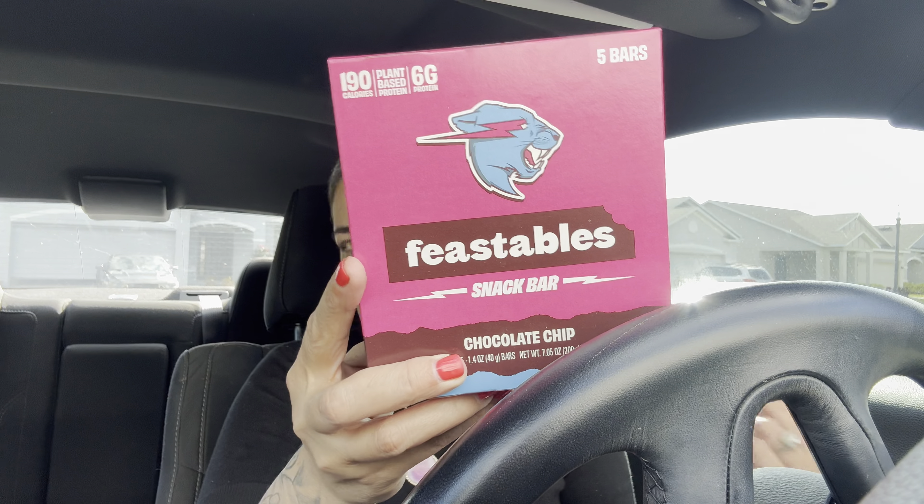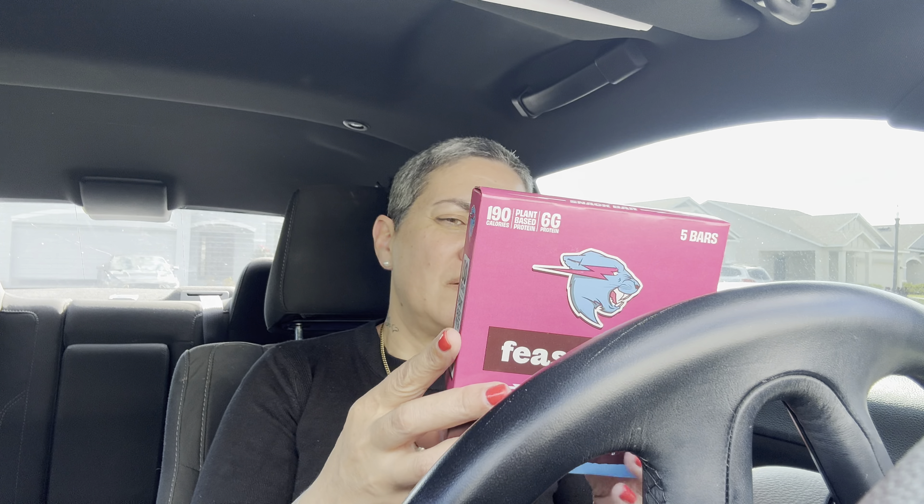I finally found the Feastables by Mr. Beast — snack bars. I got the chocolate chip. I'm going to take one to my grandson in Chicago and one for Mr. Noah. These are supposedly 190 calories, plant-based protein, six grams of protein — all the good stuff. I also got a peanut butter chocolate snack bar because I'm all about peanut butter and chocolate.